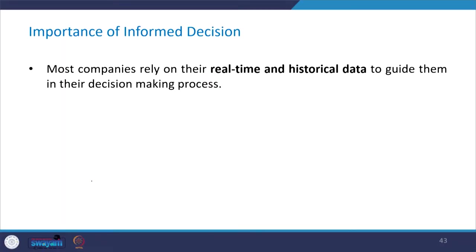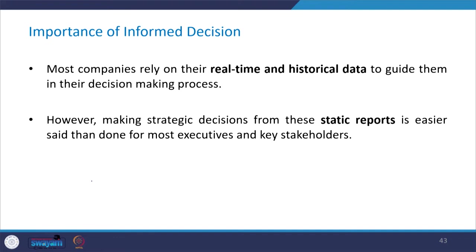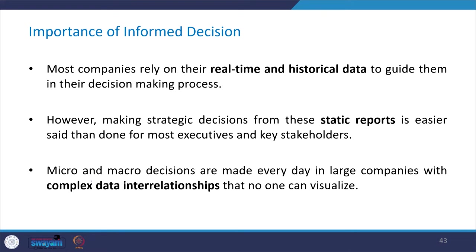What is the importance of informed decisions? Most companies rely on their real-time historical data to guide them in their decision-making process. However, making strategic decisions from these static reports is easier said than done for most executives and key stakeholders.